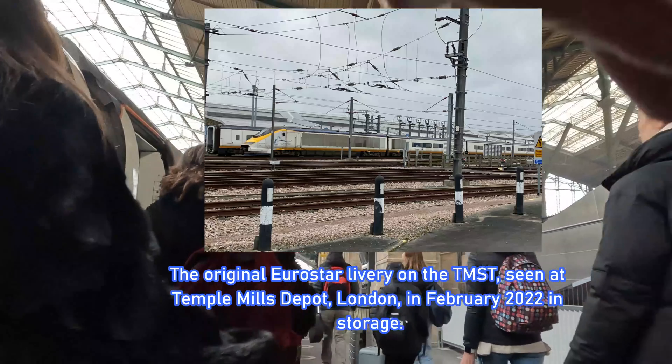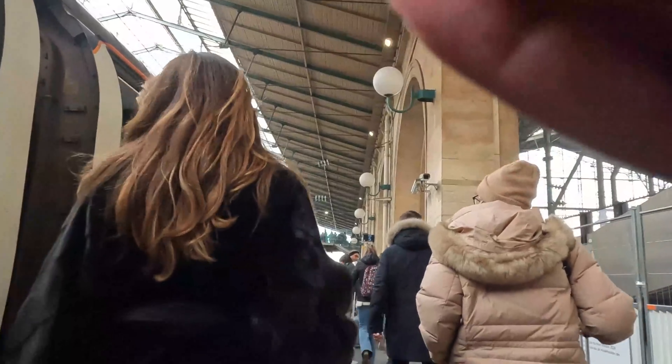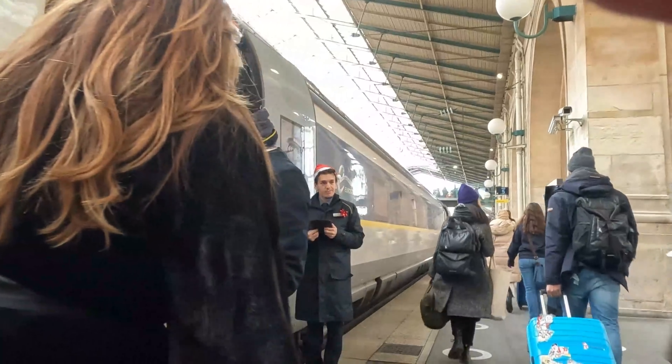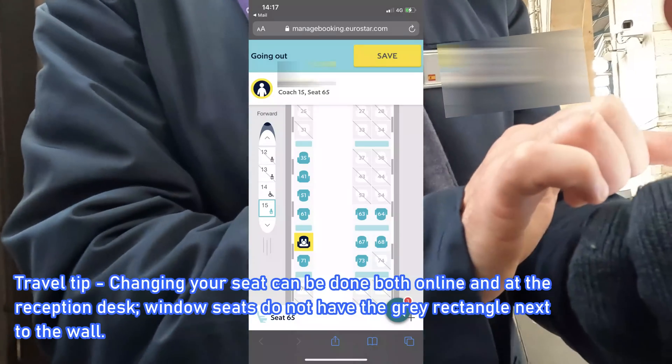The last hurdle before boarding is to show one of the onboard train managers my ticket so I can be allocated my seat. Reservations are compulsory on Eurostar, and any seats must be booked prior to departure. Seats can also be changed either on the Eurostar website or at the reception office before undergoing security, provided the train isn't too busy. And after wrestling through the army of passengers, I finally made it to my seat, number 65 — weirdly enough, directly opposite seat 61.